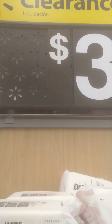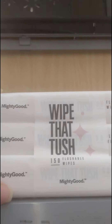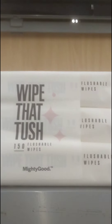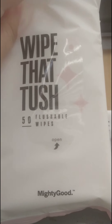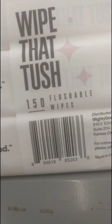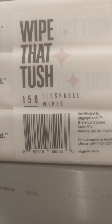I ran across this little small clearance section when I first came in. It's called Wipe That Tush by Mighty Good, and it's a three-pack with 50 wipes. It's $3 and regularly $5.99. I've never used this brand before so I don't know how good they work, but they're marked down from $5.99 to $3.